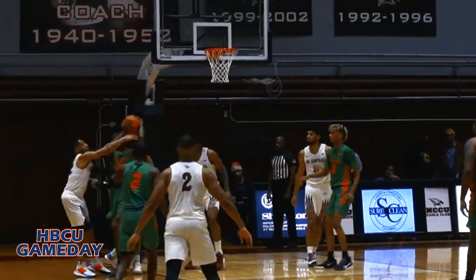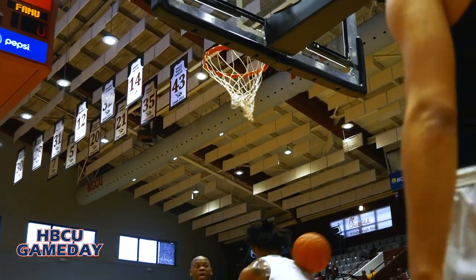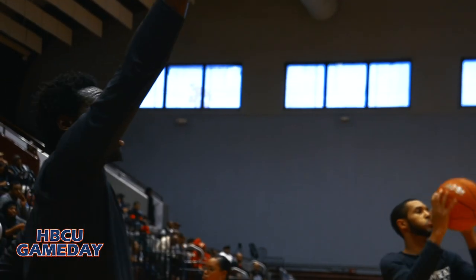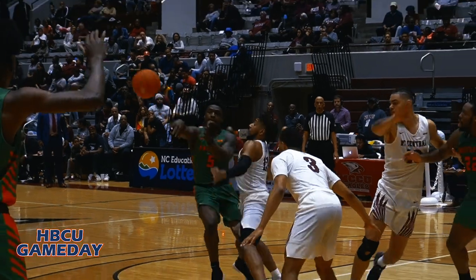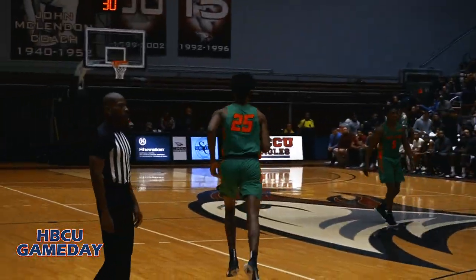You can tell both squads were about that business because the layup line jams were all power moves. Now I know NCCU got shooters, but I didn't know they was out here catching bodies because my camera lens got whacked like an episode of The Sopranos. But y'all know I keep an extra clip as well because this game day train just got to keep on rolling.